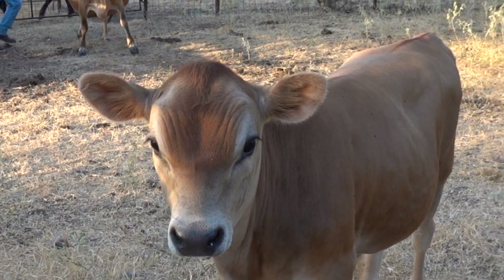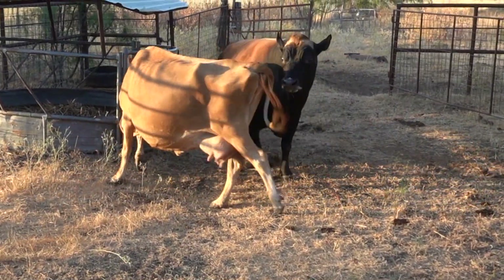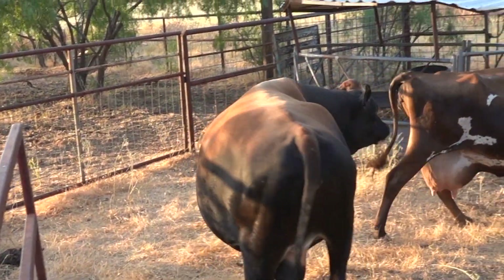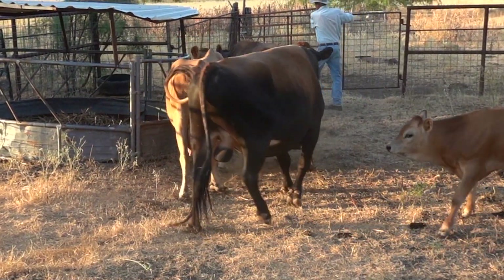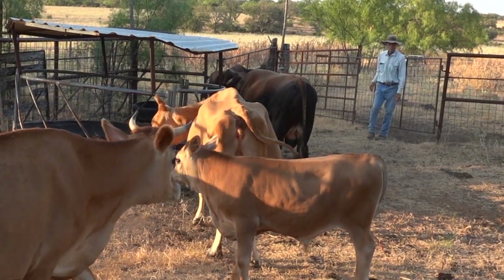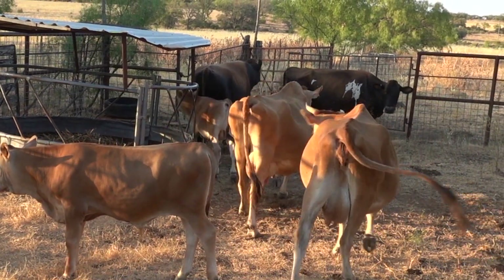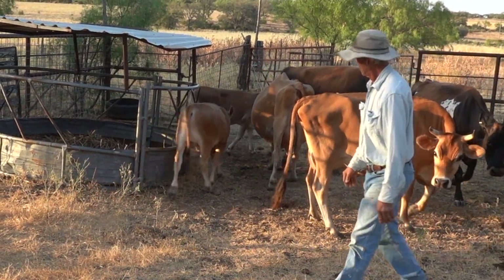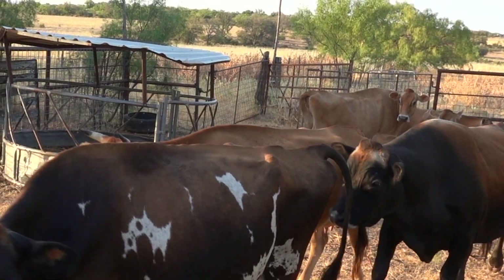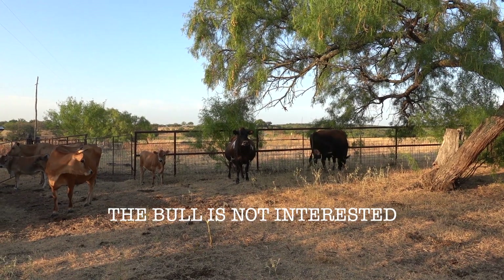Cows have a cycle of 21 days, so we start documenting that on a calendar. Around day 18 or 19 we will put the cow in with a bull. After probably day 22 to 24 we will take the cow out, because we don't want to deal with the bull when we are bringing the cows in to milk. On the next cycle, on day 18, we start putting the bull back in the pen with a cow just to see if they're interested in each other. Another thing we watch for is the baby bulls following a cow and if there's fence contact between a cow and the bull.